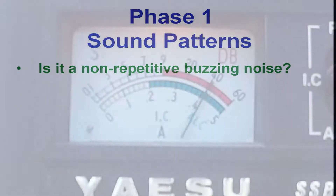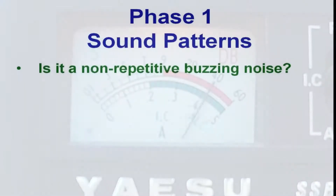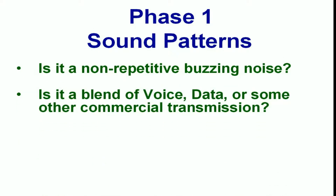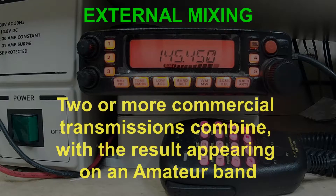Sound patterns. Listen carefully — if possible, make your own recording of what you are hearing. Is it a non-repetitive buzzing noise? Continuous wideband noise is typical of interference from a domestic appliance or a lighting system. Is it a blend of modulated signals from some commercial transmission? A combination of voice, data, or other deliberate modulation could mean that you're experiencing a mixing event that places the sum or difference frequency of two stations exactly where you happen to be operating.